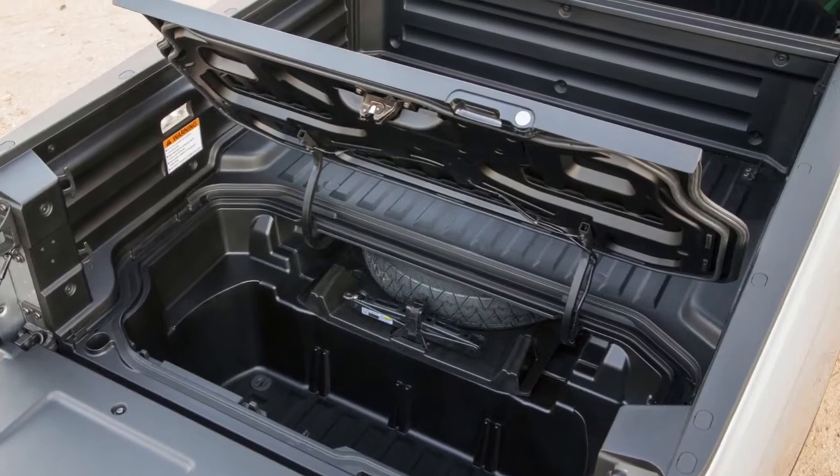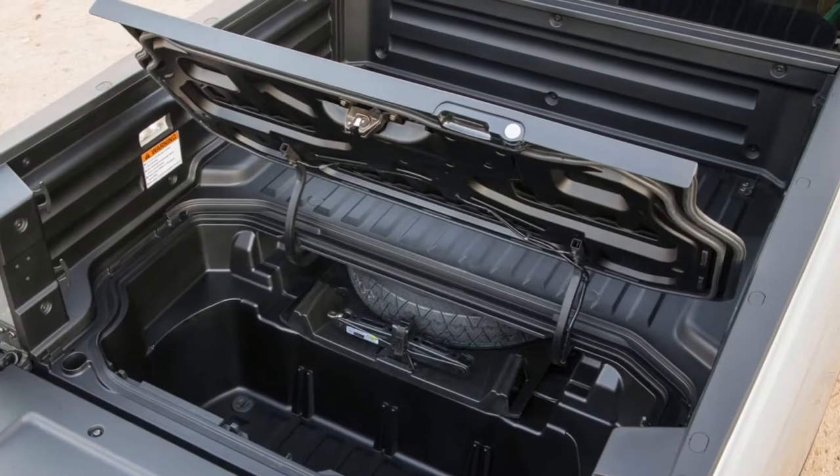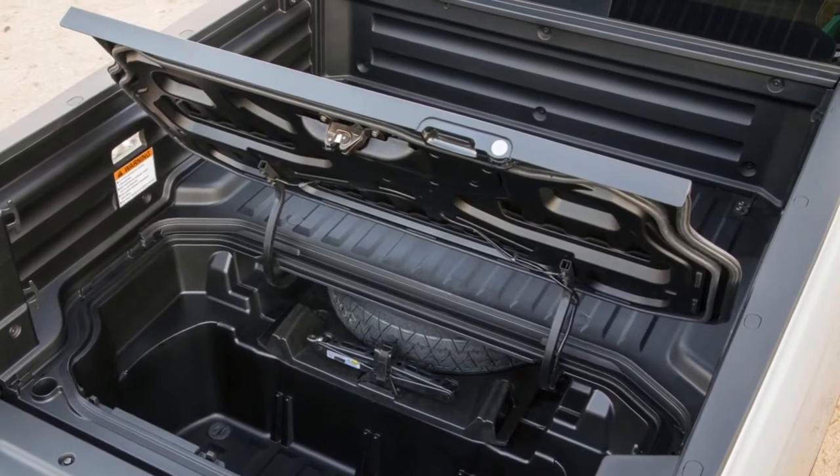With the midsize truck segment growing quickly thanks to new entries from Toyota and General Motors, does Honda's new Ridgeline have what it takes to win over potential buyers? Tell us in the comments below.